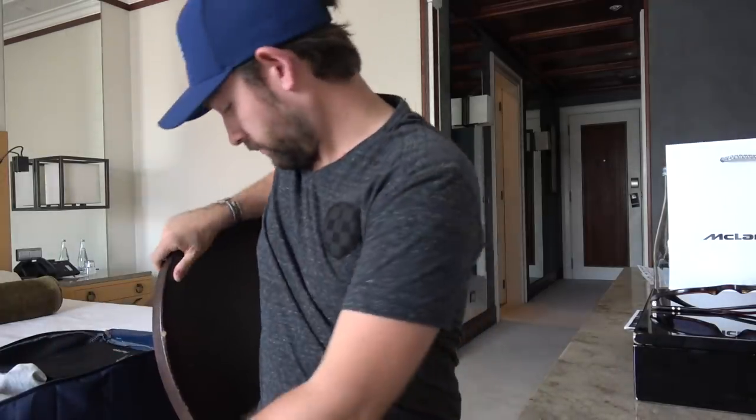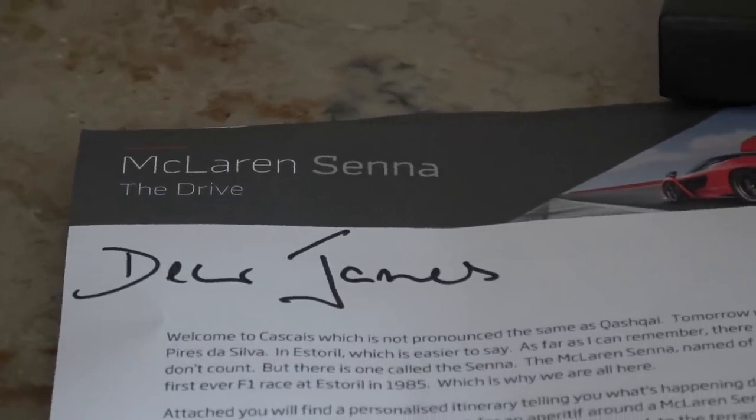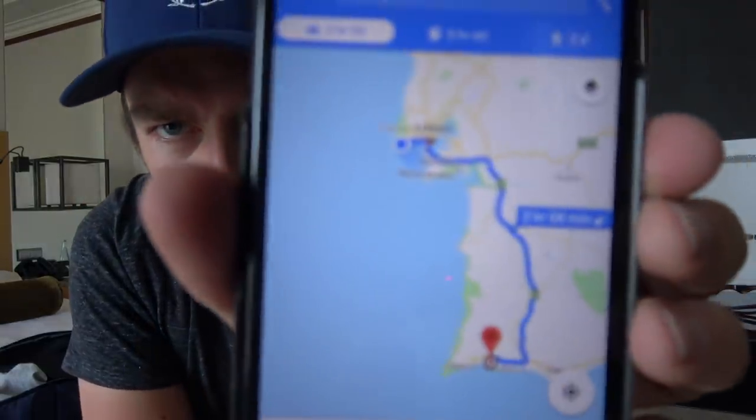Good morning! This chair really feels like it's about to break. Today we're coming off the back of driving the McLaren Senna yesterday, but today I'm having myself somewhat of a Portuguese road trip. I'm driving from Estoril, which is where I am right now, all the way down the coast.